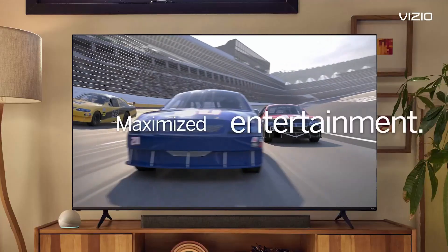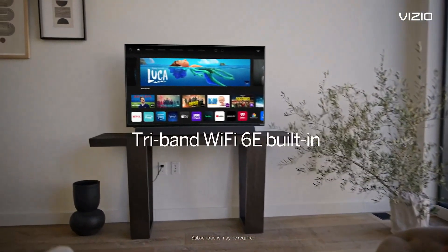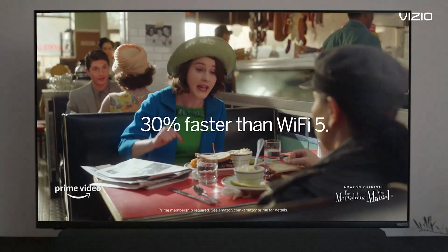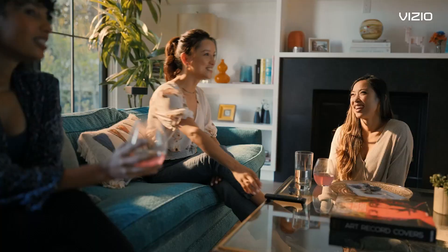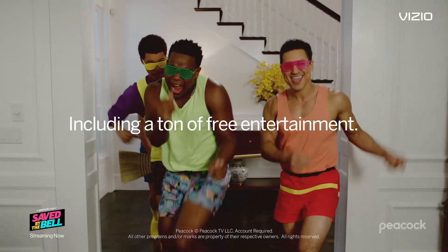Quantum Color: elevate your viewing experience with Quantum Color technology, delivering over a billion shades of color for incredibly lifelike images. From rich, deep blacks to dazzling highlights, every hue is rendered with breathtaking accuracy. High Performance Processor: powering it all is a high-performance processor that ensures smooth, responsive performance whether you're streaming content, gaming, or multitasking.